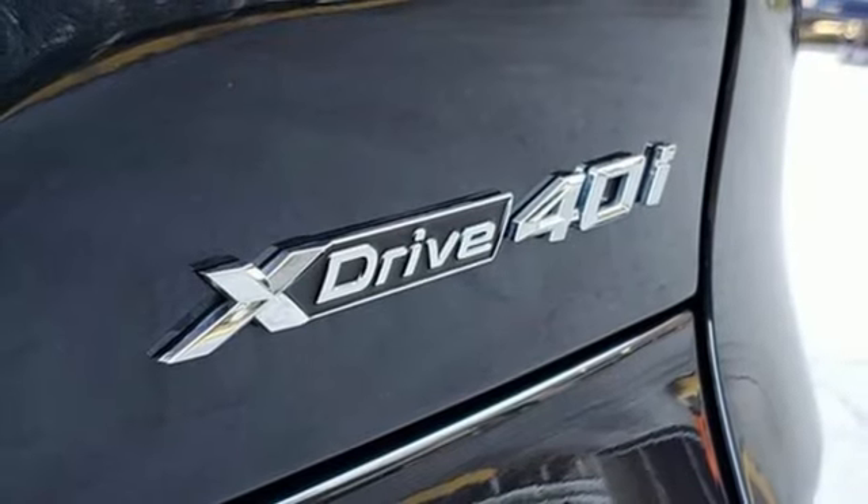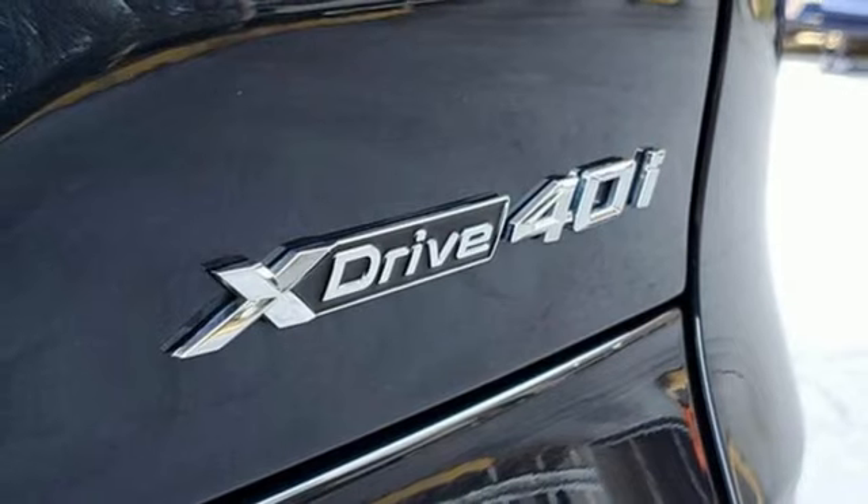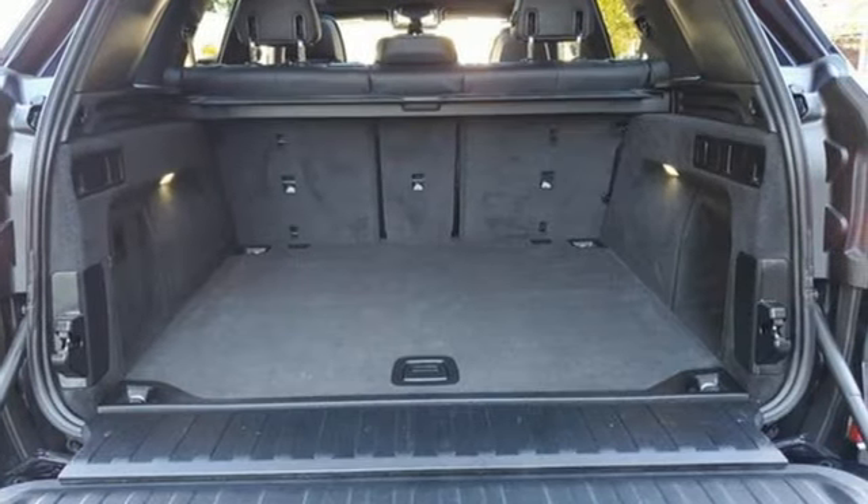Memory steering wheel settings, power tilting steering column, front and rear parking sensors, and automatic transmission.